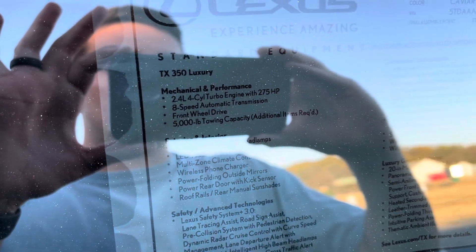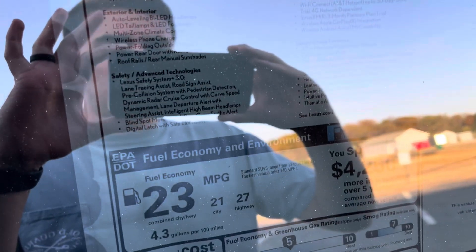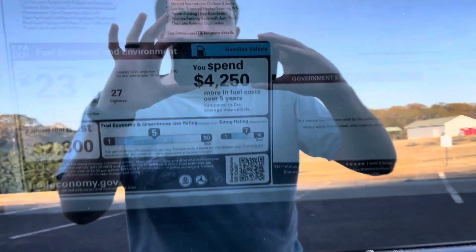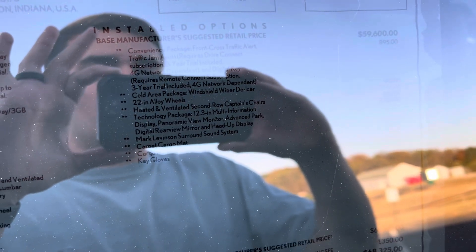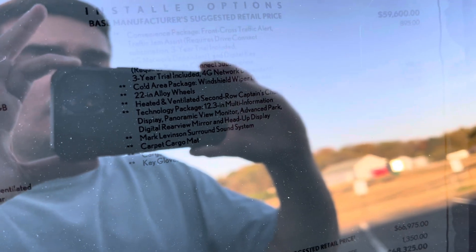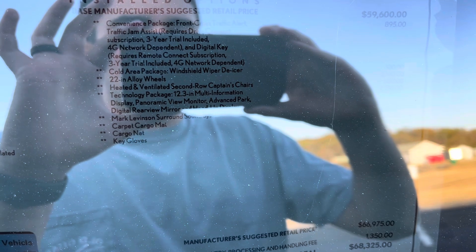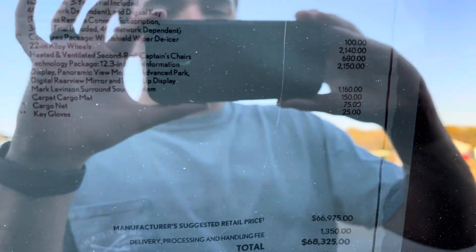Looking at the Monroney, this one is the turbo four-cylinder engine routed through the front wheels, and it has Lexus Safety Systems Plus 3.0 with your average fuel economy down below. Optional features on the luxury grade include the convenience package — front cross-traffic alert, digital key, and traffic jam assist — as well as windshield wiper de-icer. You've also got those beautiful alloy wheels, captain's chairs, and the technology package, which includes the 12.3-inch multi-information display, surround-view camera, advanced park, and digital rear-view mirror with heads-up display.